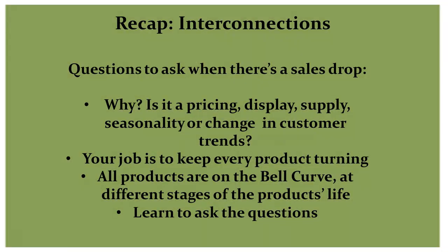Farm to Plate supports merchandising assistance to independent retailers in Vermont to support sales. To recap, staying on top of product movement is important to your profitability. Not all products are at the same place on the bell curve.